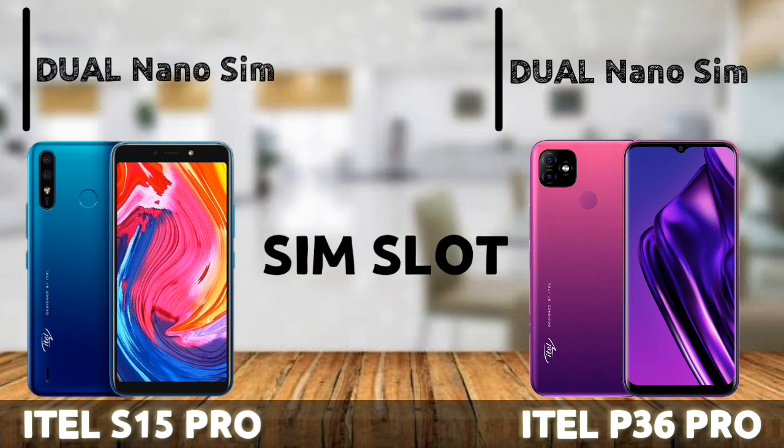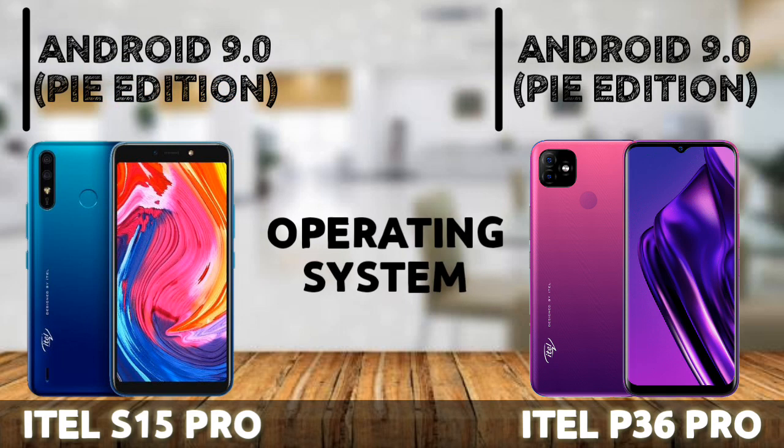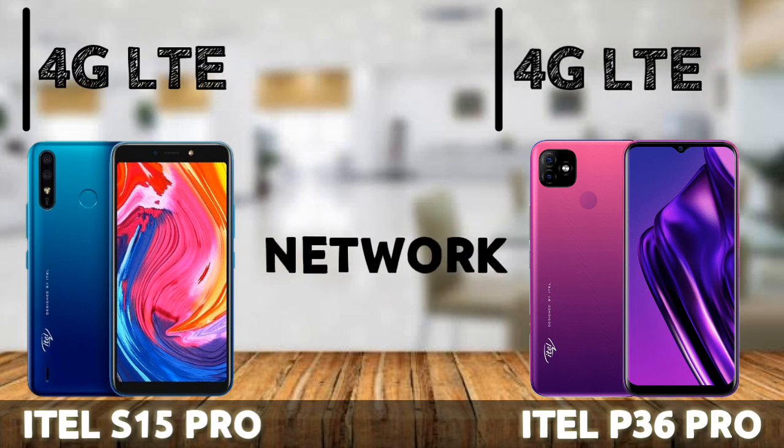Both phones come with dual nano SIM and run on Android 9.0 Pie, which is actually quite unexpected for the ETA P36 Pro — we were expecting Android 10, the standard for 2020, but we're getting 9.0 Pie. Both are 4G LTE compatible. Note that the standard ETA P36 (non-Pro) is only 3G, while the Pro version comes with 4G LTE.